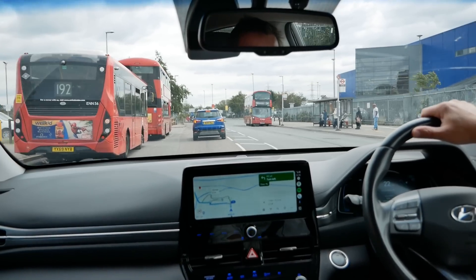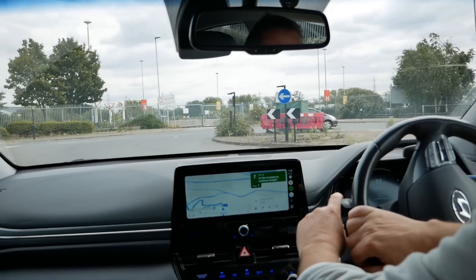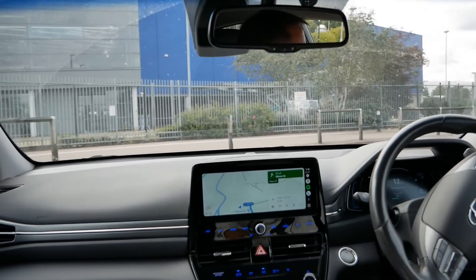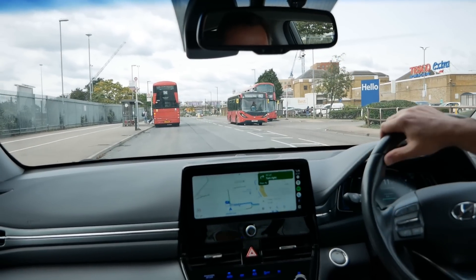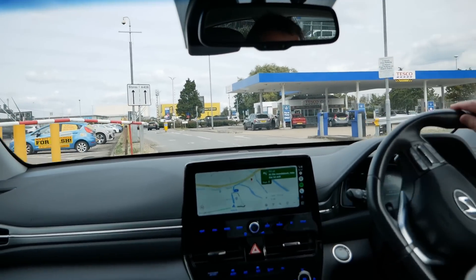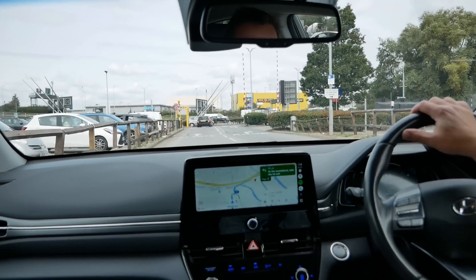So somewhere up here is a Tesla service centre. Oh hang on, no we can't go in there. It's a good start. Where is it? I'm sure the map is wrong — it's saying I need to go into Tesco's. Surely I don't. This is fenced. Well this is a good start, I can't find it.